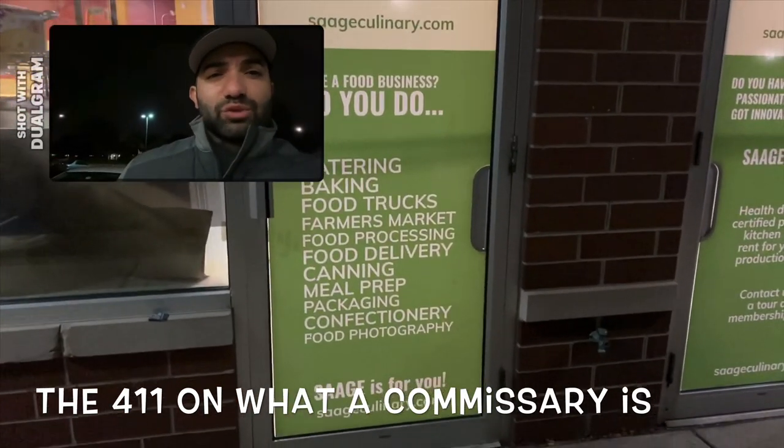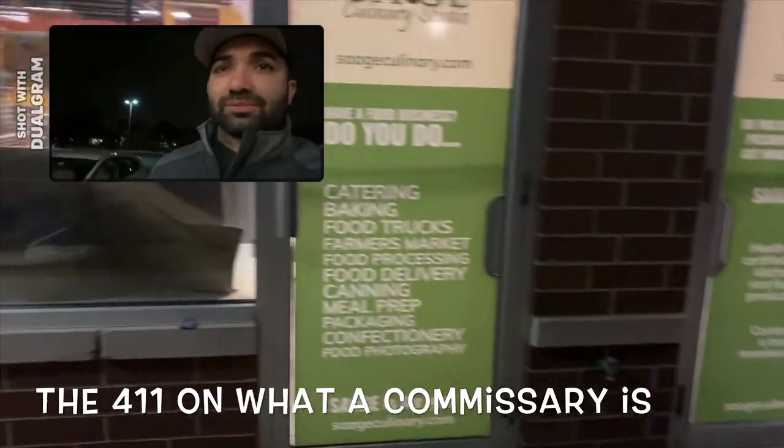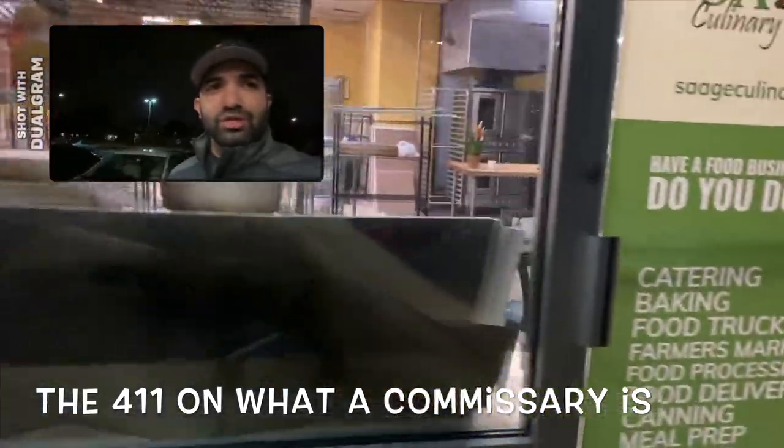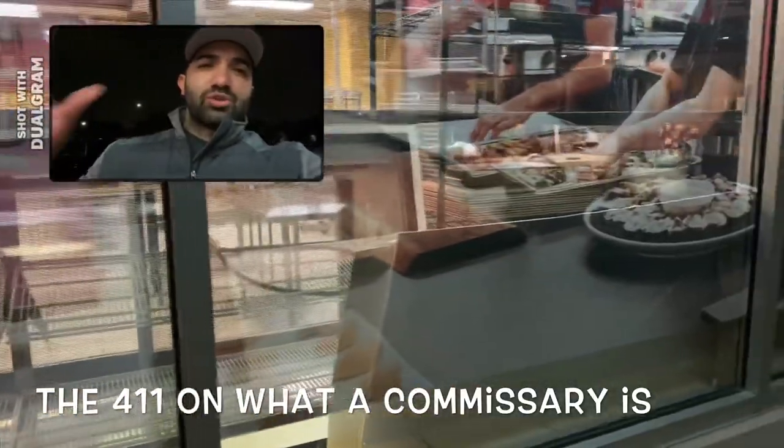They serve food businesses of all kinds — catering, baking, food trucks, food delivery, canning, meal prep, packaging, confectionery. It's a commercial kitchen. In DuPage County specifically, as a mobile food vendor, you don't have electricity 24/7.